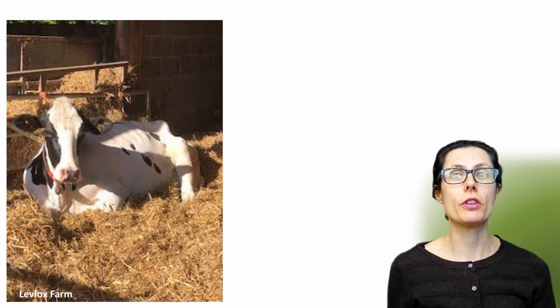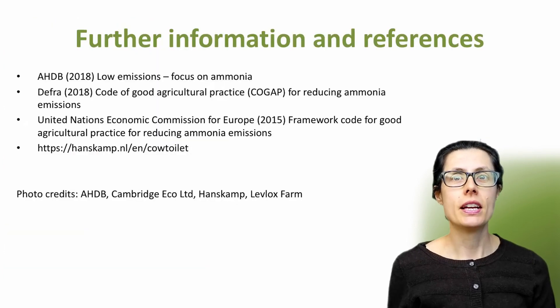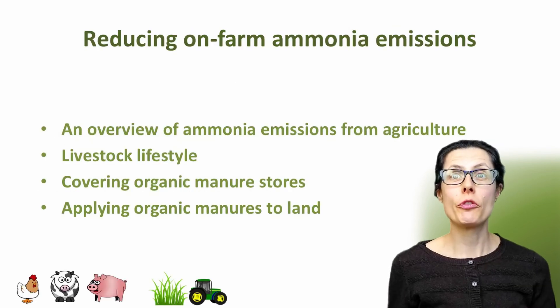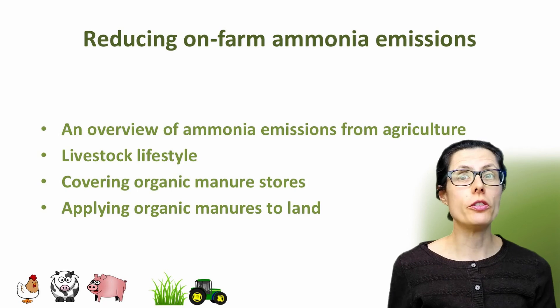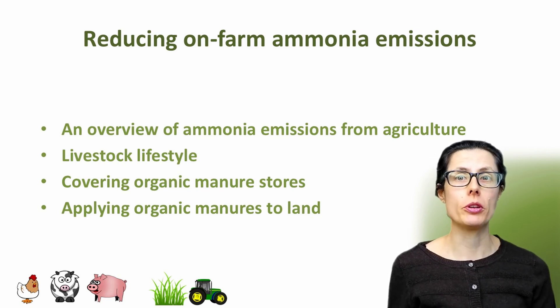Let me know what you think of the concept of the cow toilet and whether you would like to hear more in the future when the units start to be sold. Here are some useful links for further information, including ammonia reduction in agriculture generally and the Hanskamp website for more details. I have more videos in this farm ammonia reduction series, including my general overview of ammonia emissions from agriculture which covers effects on both human health and the environment.